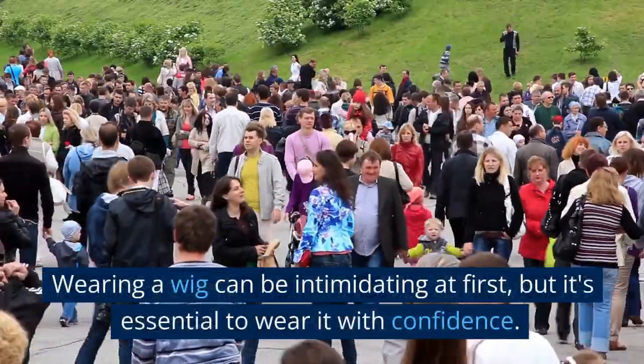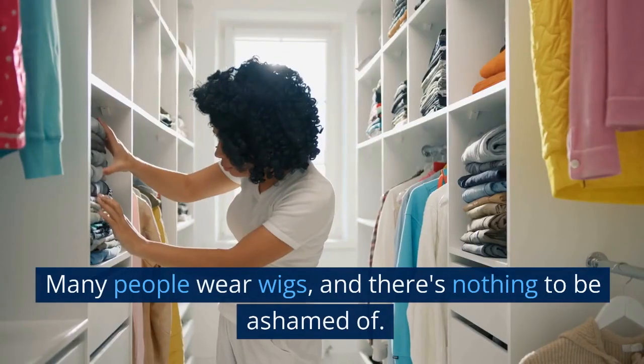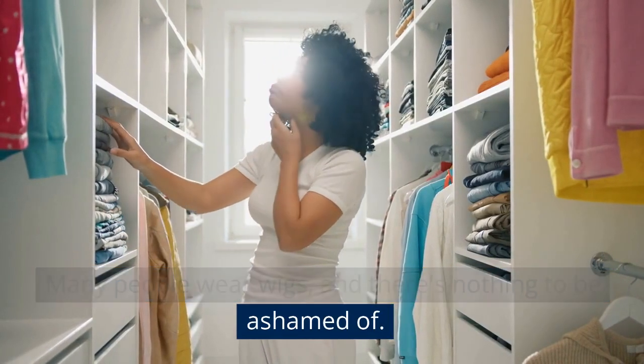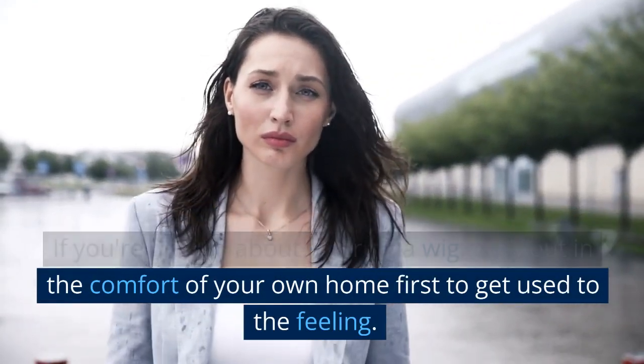Wearing a wig can be intimidating at first, but it's essential to wear it with confidence. Many people wear wigs, and there's nothing to be ashamed of. If you're unsure about wearing a wig, try it out in the comfort of your own home first to get used to the feeling.